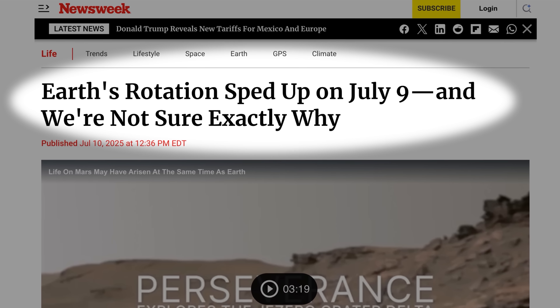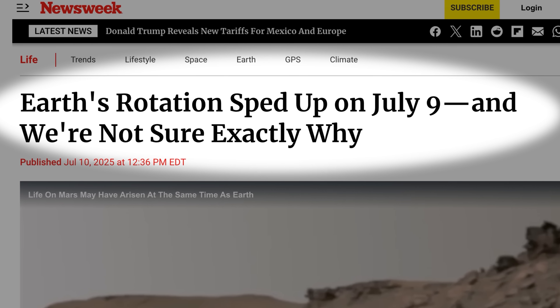Some headlines say Earth is speeding up and it's mysterious — I'd call that clickbait. It's possible to not know exactly why something is happening yet have it not be mysterious at all. Not knowing which dog peed on the kitchen floor doesn't make it mysterious. Not knowing the smoking gun that's speeding Earth up on a given day does not make it mysterious. It means: go to all the factors we know of. Could there be a factor we haven't considered? Maybe, but unlikely — we've been doing this for 50 years. The forces that are altering Earth's rotation are not among the universe's true mysteries.